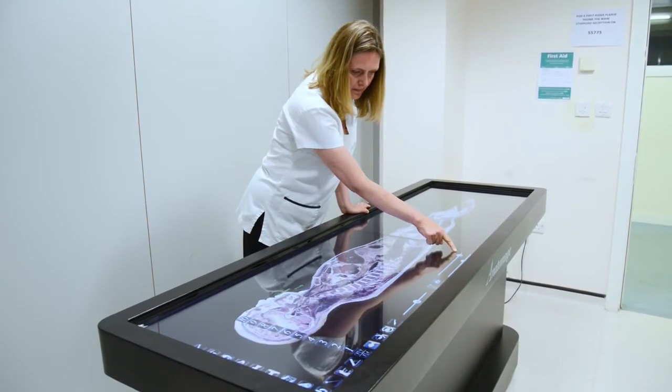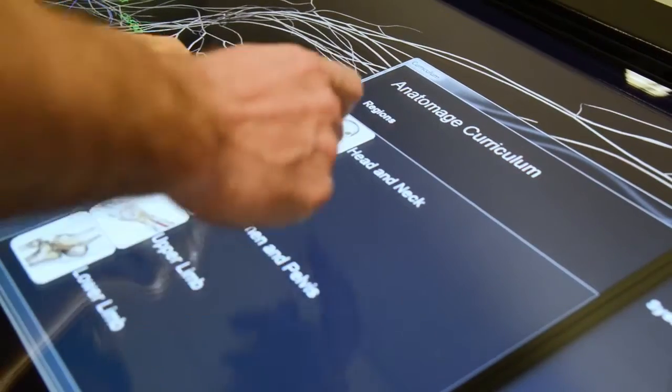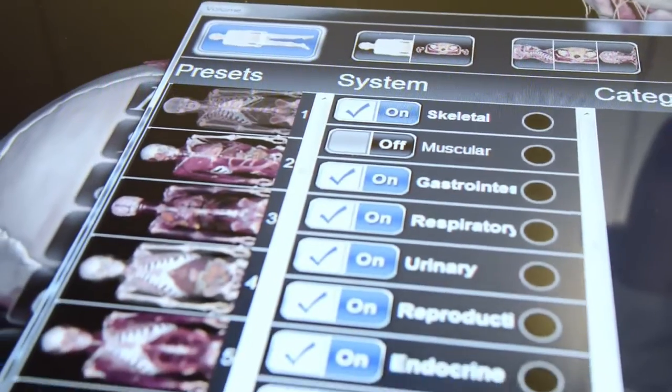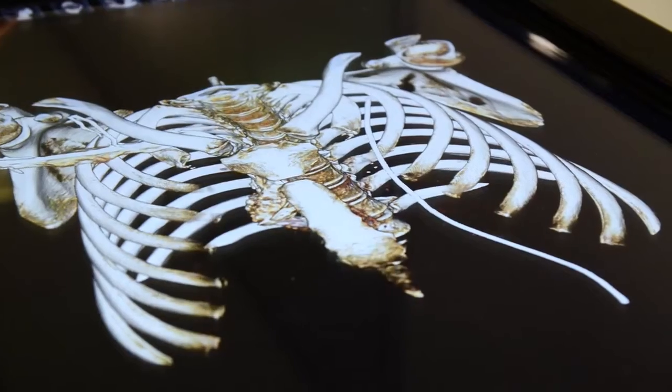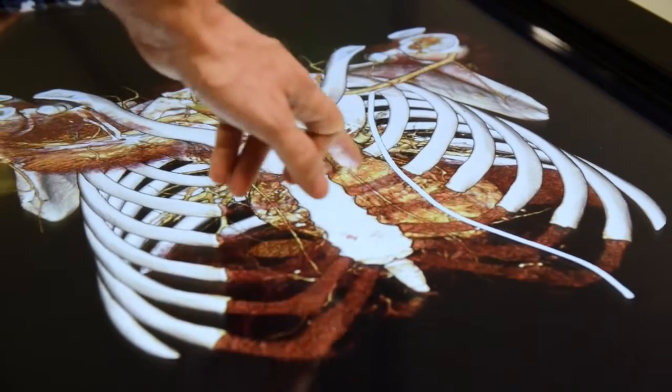My name's Kirsty and I'm the lead pharmacist for acute medicine at Stepping Hill Hospital. The course gives you the key practical skills that goes through from history taking to the cardiology system, the respiratory and gastrointestinal system, so that you can put a patient's history in context.